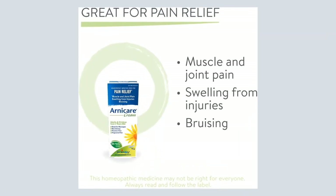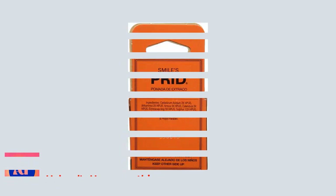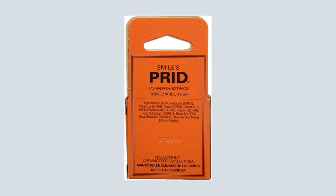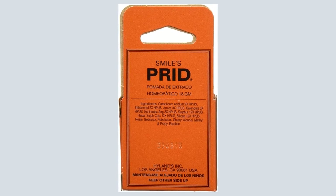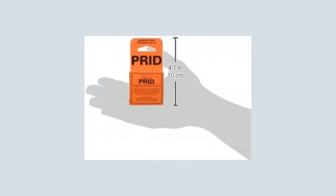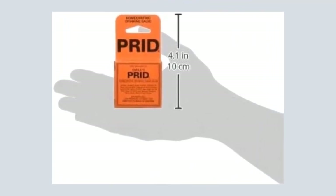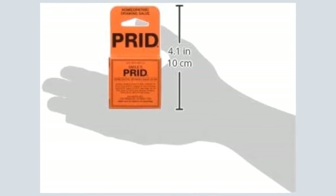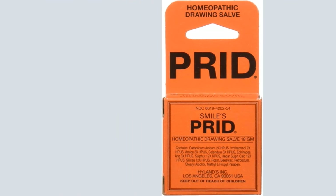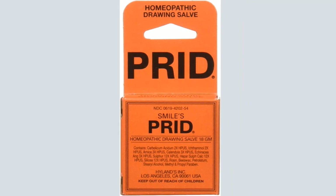Number 2: Hyland's Homeopathic Double Value Pack. You are buying two of Hyland's Homeopathic Pride Drawing Salve 18G. No more tweezers, no more needles — a traditional drawing salve, Pride is an all-natural approach to healing boils and blisters, and for helping raise splinters.